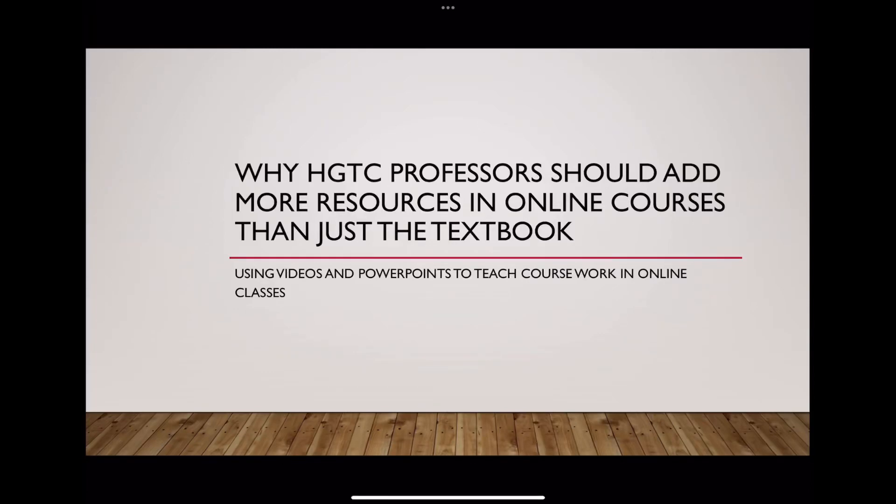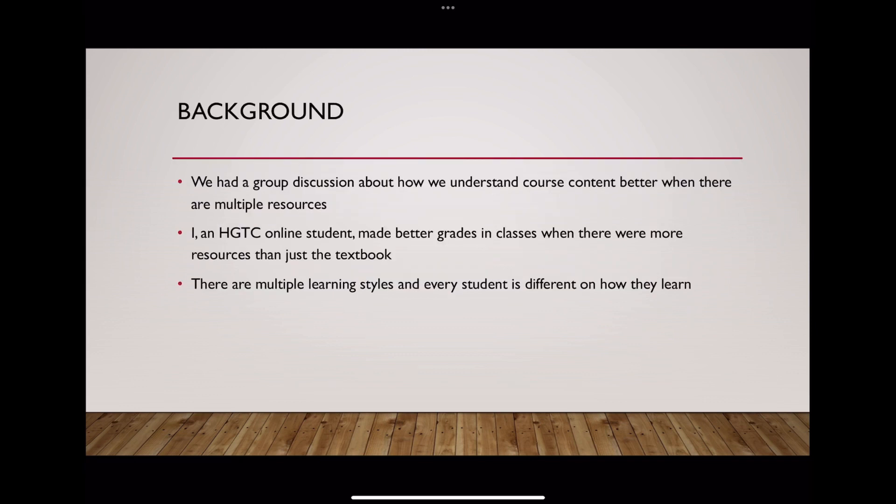Hi, my name is Emma Burkhalter and I just worked on a group project with Ross McConnell, Cesar Hernandez, and Brandon Davis about why HGGC professors should add more resources than just the textbook to online courses.